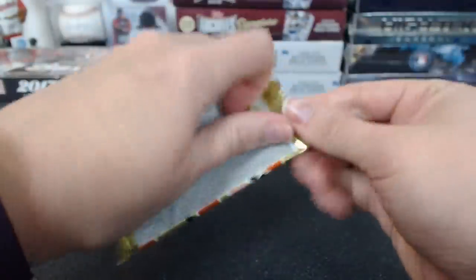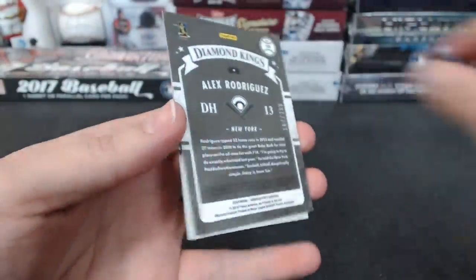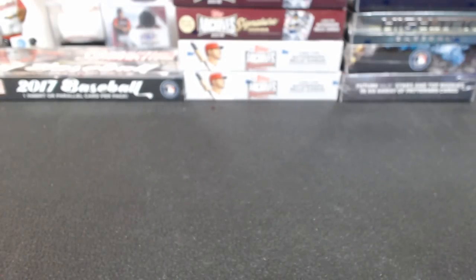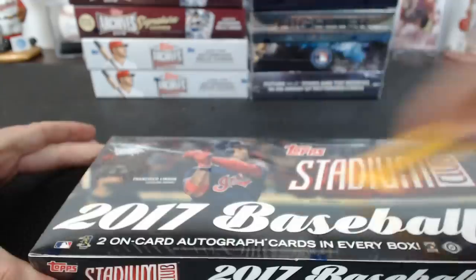Of course it's gonna want to be a pain. There we go. Is that an A-Rod? No, it's not an autograph — Diamond Kings A-Rod to $2.99. There'd be a fight over that one. Suave. Let's do some Stadium Club.